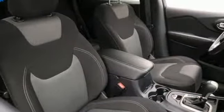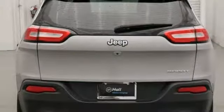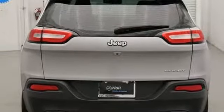In-line four-cylinder engine, active grille shutters, gas pressurized shocks, and automatic transmission.